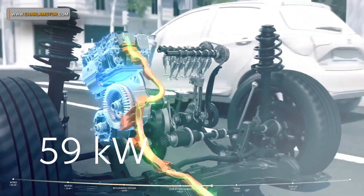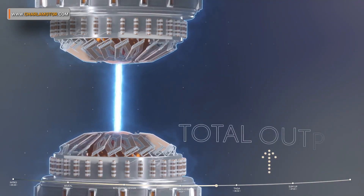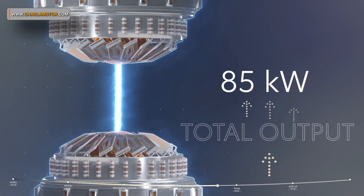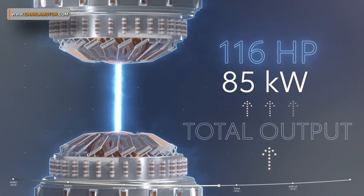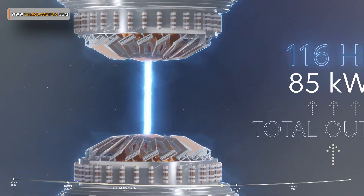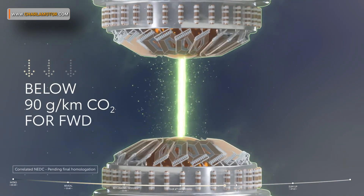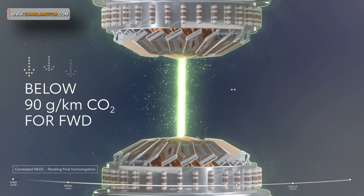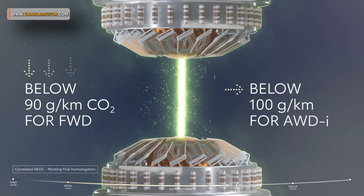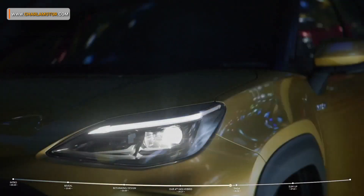A powerful electric motor delivering 59 kilowatts and a high-power lithium-ion battery, together providing total system output of 85 kilowatts or 116 horsepower. Plenty of power to spare for overtaking, yet still producing emissions below 90 grams CO2 per kilometer for front-wheel drive, and 100 grams per kilometer for intelligent all-wheel drive. No comparable competitor in the segment comes close.